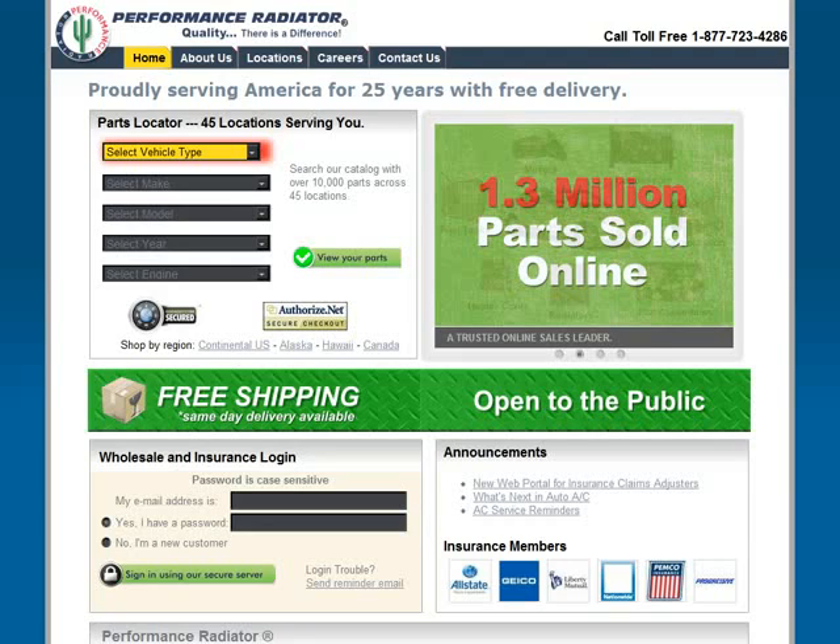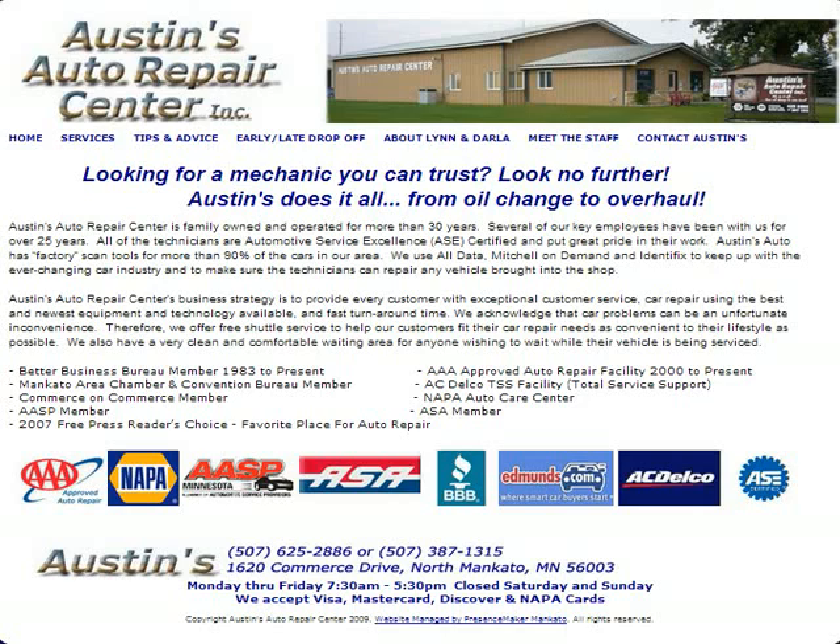Don't worry, this isn't some sort of a sales pitch. I'm just going to give you some really good information to show you how you can get your site to the top. Let me show you something. This is one of your top competitors right there in your area, and they're already on the first page of Google and getting a lot of business from it.